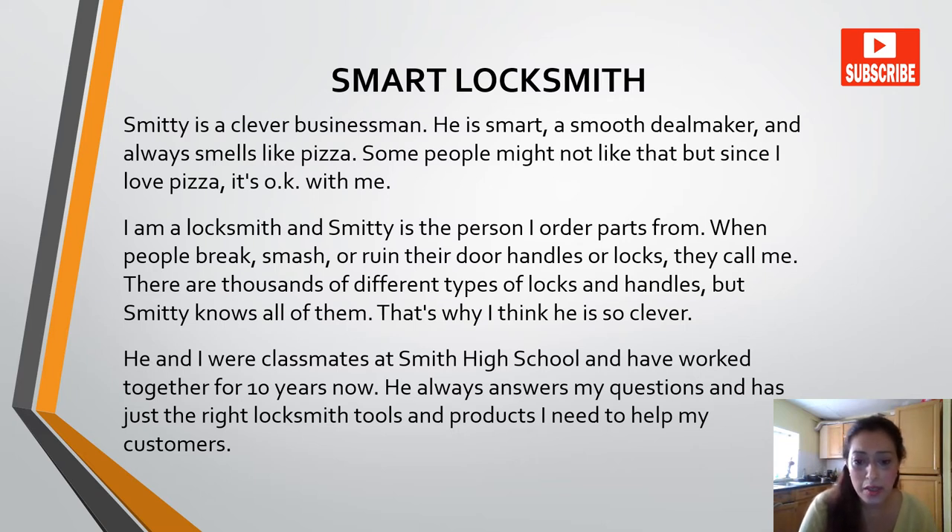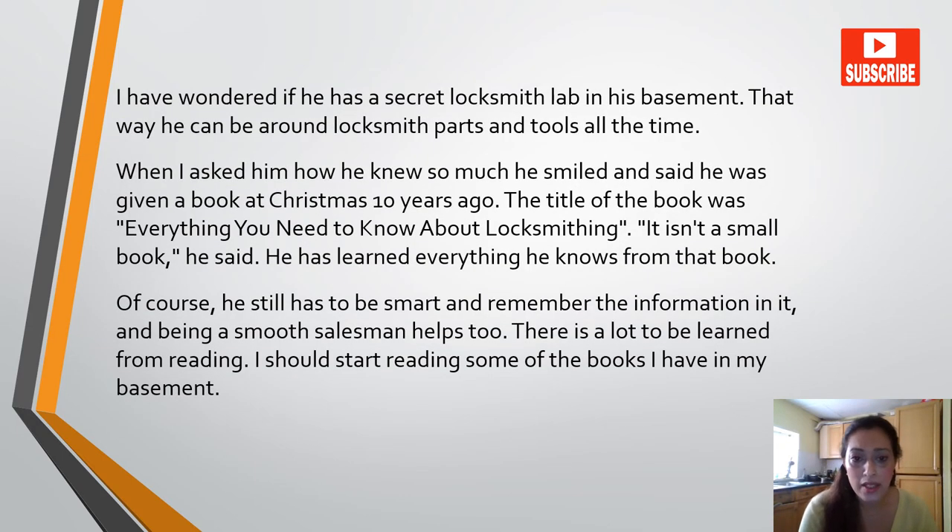He and I were classmates at Smith High School and have worked together for ten years now. He always answers my questions and has just the right locksmith tools and products I need to help my customers. I have wondered if he has a secret locksmith lab in his basement. When I asked him how he knew so much, he smiled and said he was given a book at Christmas ten years ago. The title of the book was 'Everything You Need To Know About Locksmithing.' It isn't a small book, he said. He has learned everything he knows from that book. Of course, he still has to be smart and remember the information, and being a smooth salesman helps too. There is a lot to be learned from reading. I should start reading some of the books I have in my basement.